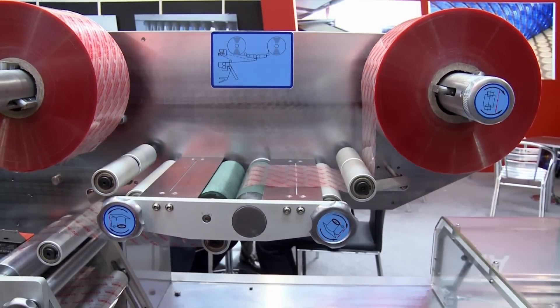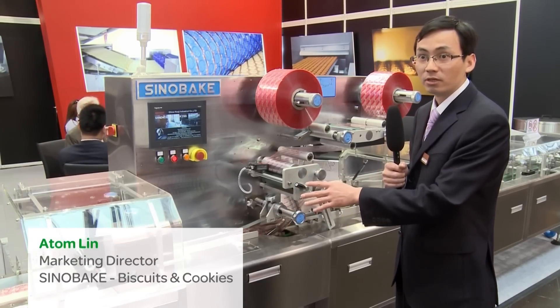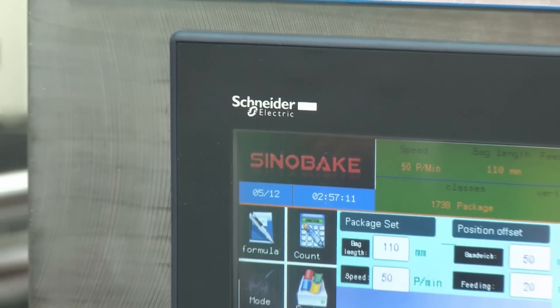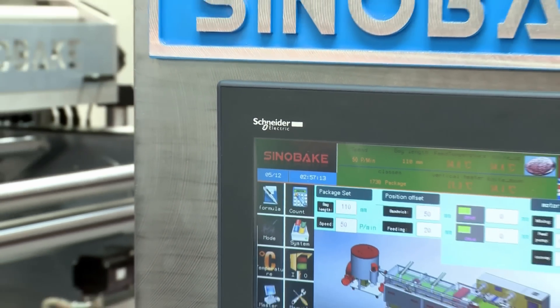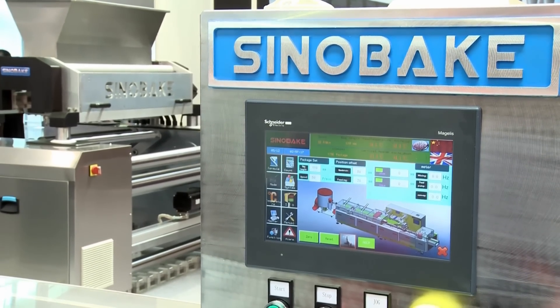This sandwich packaging machine supports six types of packaging. You only need to change the packing type on the PLC control system. After using this machine, you will find it is fully automatic, and you will be happy using the Schneider system.